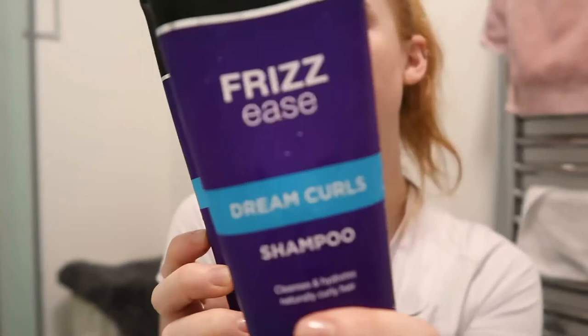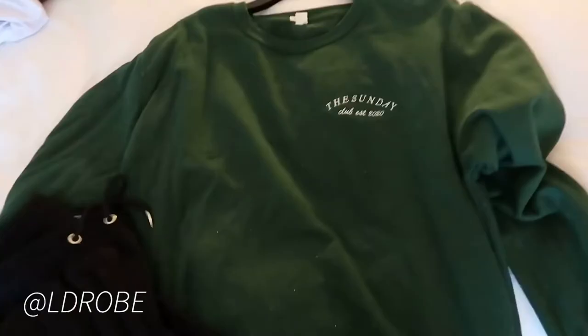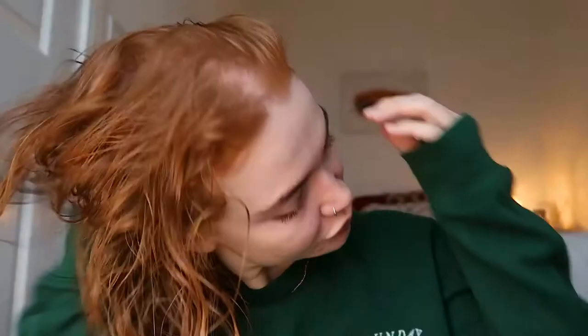I honestly don't change out of loungewear, and today I decided to put on my beautiful Oldrobe sweatshirt — oh my god, this is by my beautiful friend Lucy. Go check them out if you haven't seen them before.